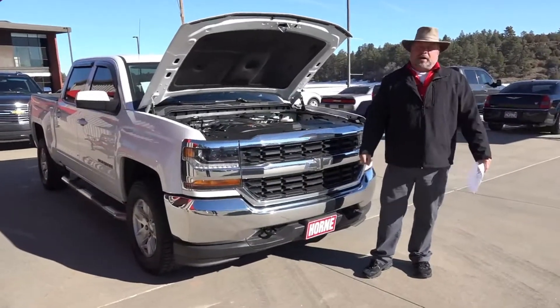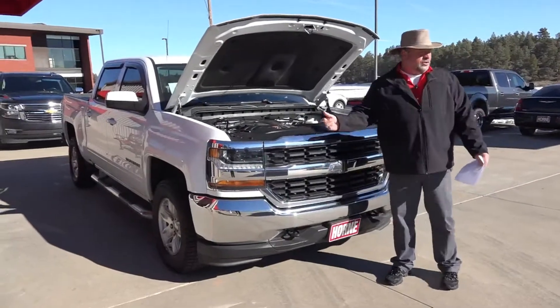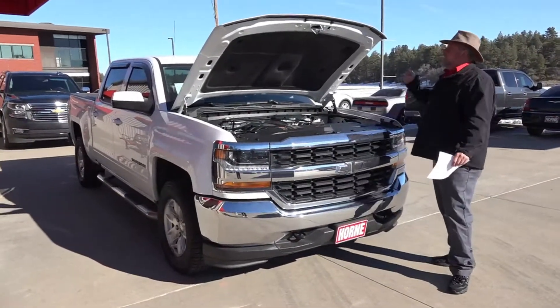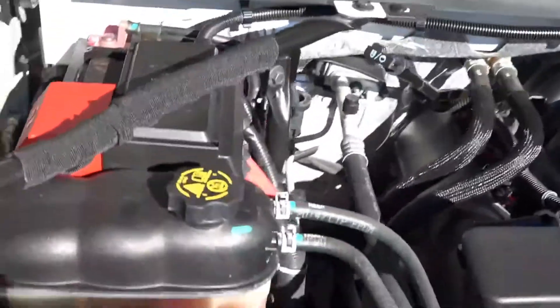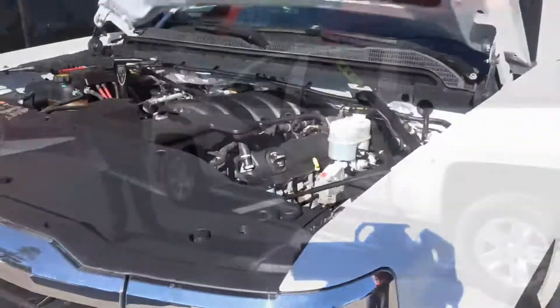Hey, welcome to Horn Motors. Big Rich here. I'll tell you what, guys, if you're looking for a four-wheel drive truck, I've got you one here. It's a 2016 Chevy Silverado 1500 Crew Cab LT, powered by the 5.3 liter V8 that Chevrolet — GM — makes. This truck is going to run forever, be very reliable, get great gas mileage, and plenty of power.